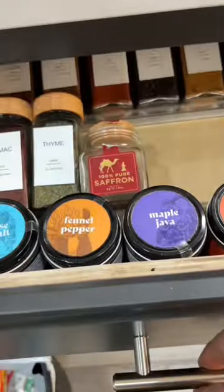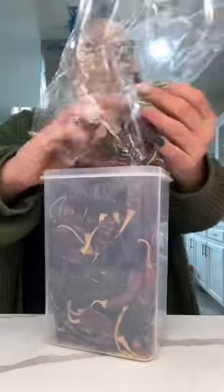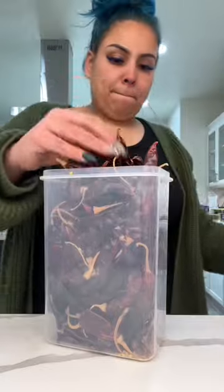We did need to order some more bottles though, because these are not all of my spices. I cook with a lot of chiles — I wanted easy access to them too, so I put them in these food containers and then put them in the bottom drawer with all of my spices.